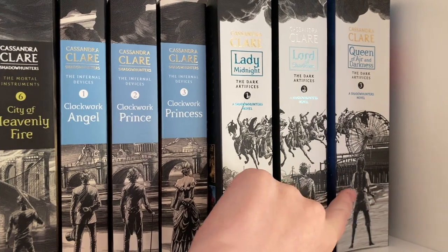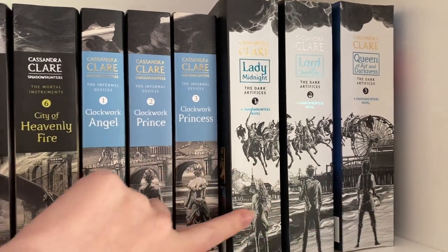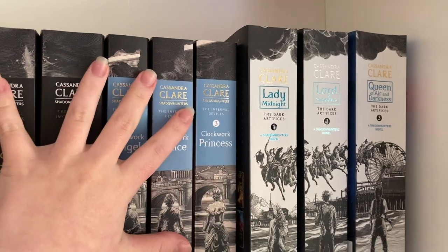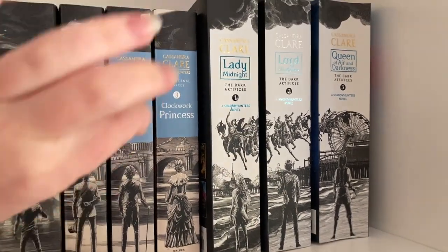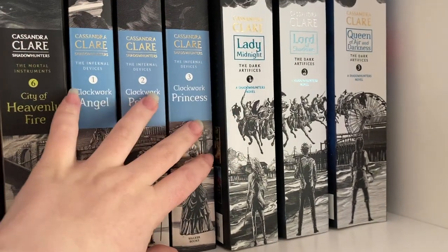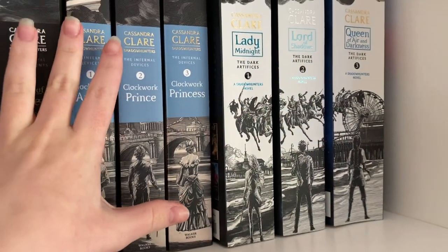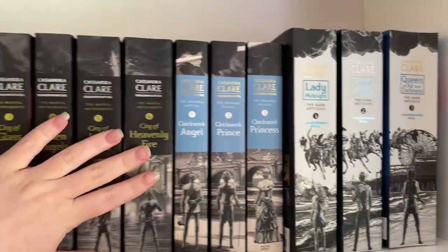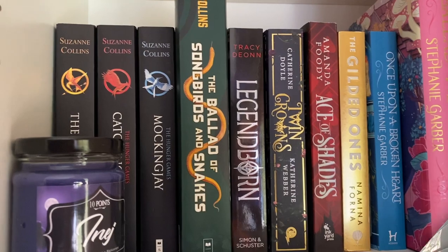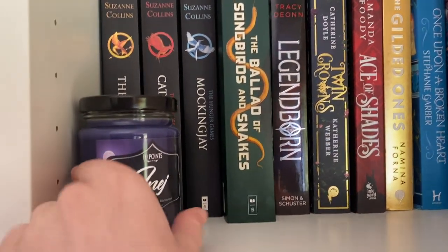Last but not least we have the Dark Artifices — Lady Midnight, Lord of Shadows, and Queen of Air and Darkness — in the sketch spines. They are a little bit taller than the rest, which bothers me slightly, but finding these editions is a nightmare. I can't tell you where they're from because I got them for Christmas and my mom managed to hunt them down. That is my Cassandra Clare shelf.